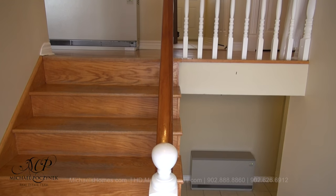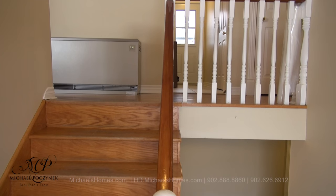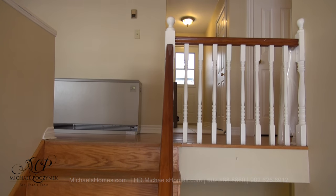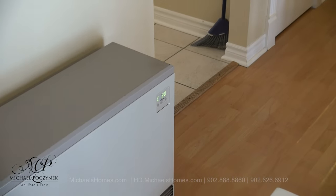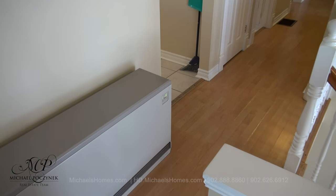Stepping in through the front door, we have a choice to head upstairs or downstairs. We're going to head upstairs first. The home has an ultra-high efficiency heating system and tons of renovations and updates.